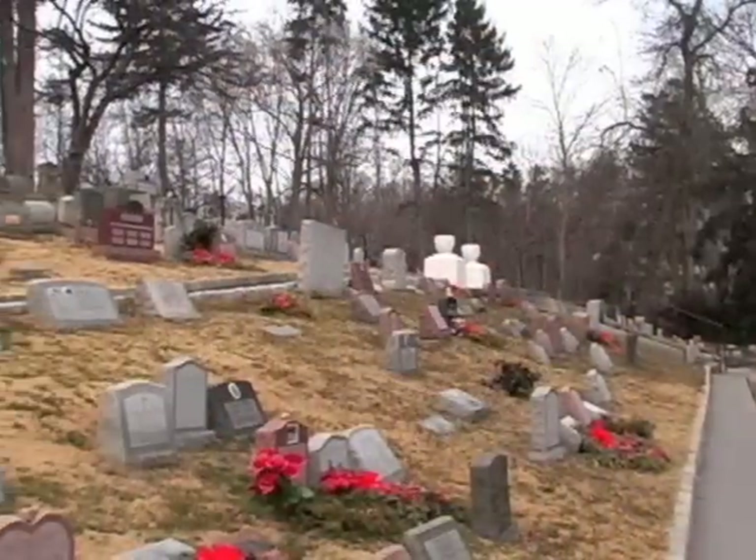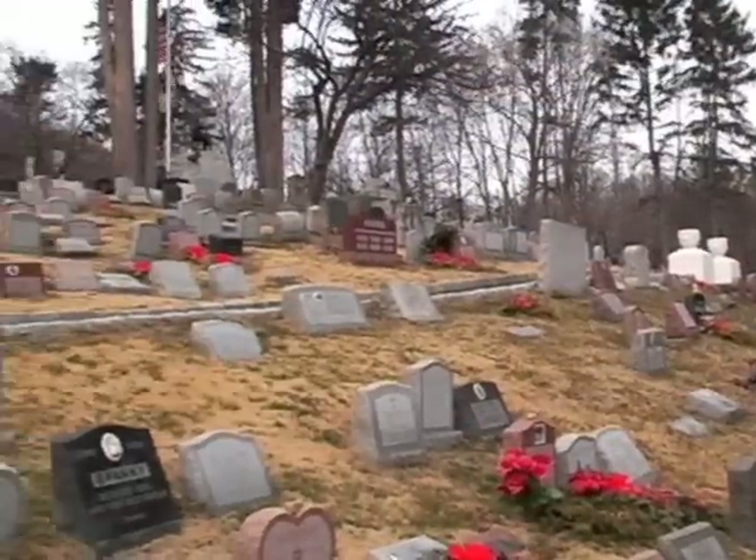Hartsdale Pet Cemetery started 110 years ago simply because a veterinarian, Dr. Samuel Johnson, permitted one of his clients, who lost a dog, to bury a pet in his apple orchard, which we are now standing in. This is the oldest pet cemetery in America, and it's the second oldest in the world.